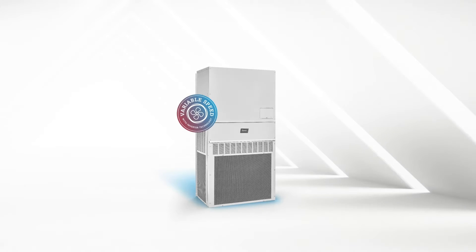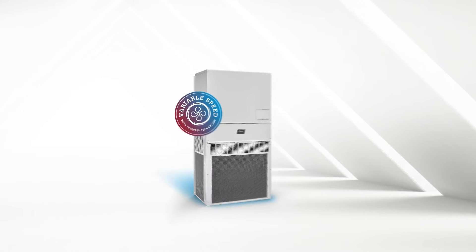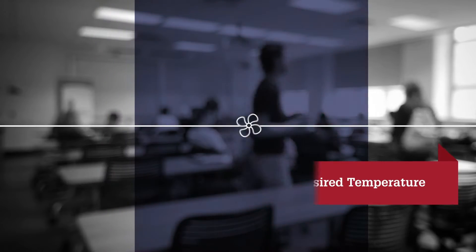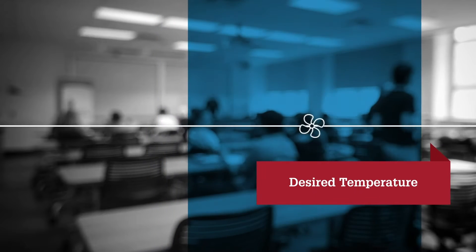The Bard variable speed wall mount with inverter technology brings a new level of comfort and energy efficiency. By leveraging inverter technology, you'll enjoy increased comfort with precise temperature and humidity control, as these units make small, smooth system adjustments.